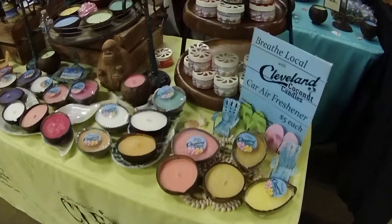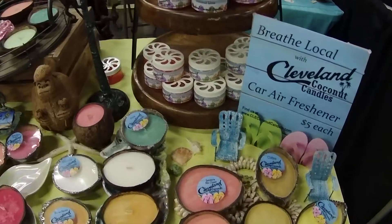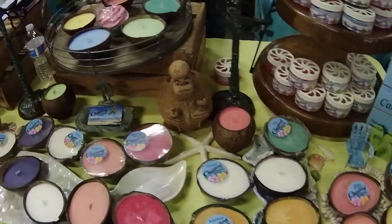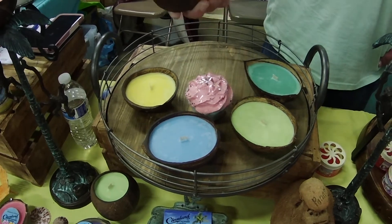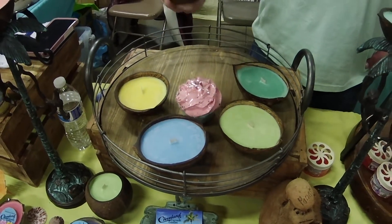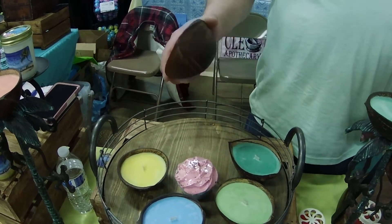Candles — all these candles are made from coconuts. They use coconut wax and actual coconut shells, with a little bit of soy in them. The benefit of the coconut wax is it helps the scent travel better.